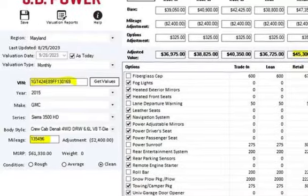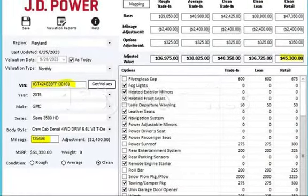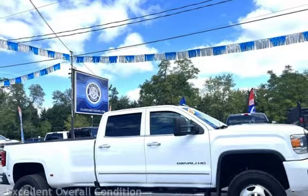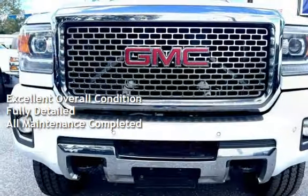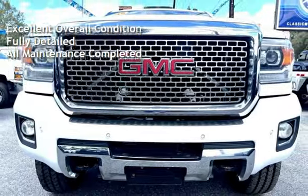This GMC has less than 136,000 miles on the odometer. This vehicle is in excellent overall condition and has been fully detailed. It has had all scheduled maintenance completed.